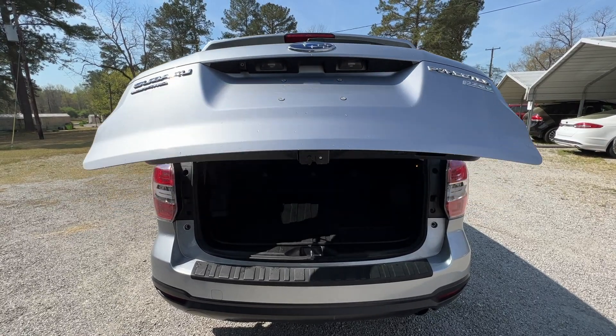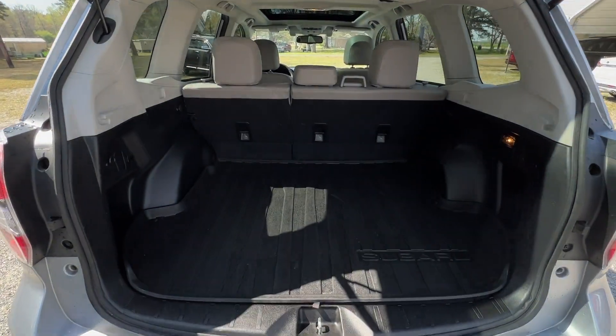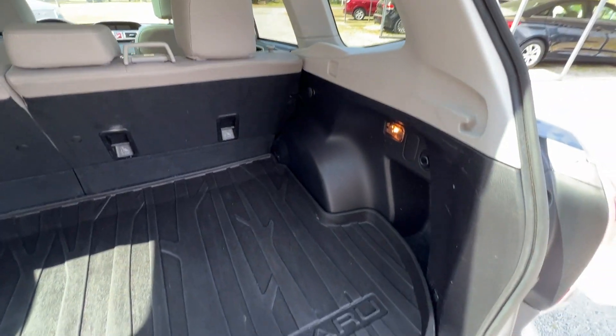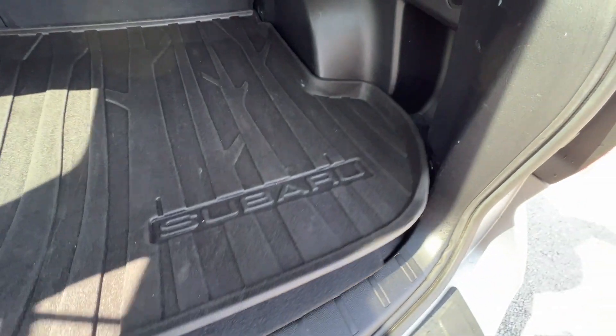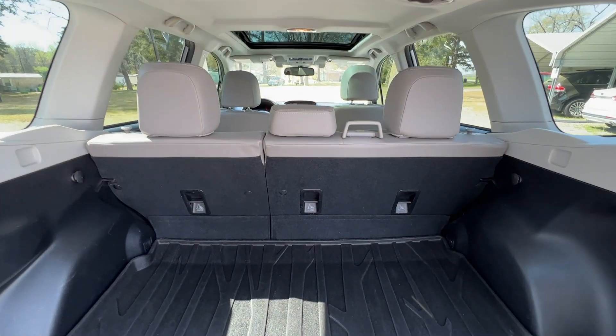Has the automatic liftgate and plenty of space back here in the cargo area. Nice cargo mat as well. Spare tire underneath and some extra storage too. And of course, that second row will fold back to give a little extra room.